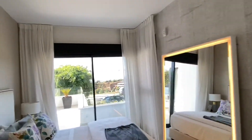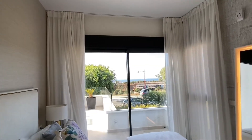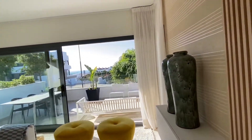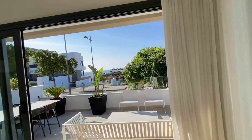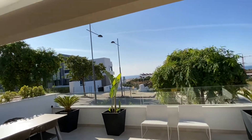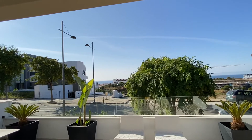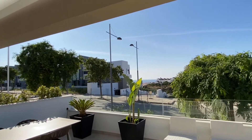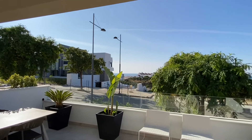Prices start here — the cheapest units are €263,000 for a corner unit with two bedrooms and two bathrooms, ready in February next year. For any additional information, feel free to contact me at info@anovastates.com. Thank you for watching this video.